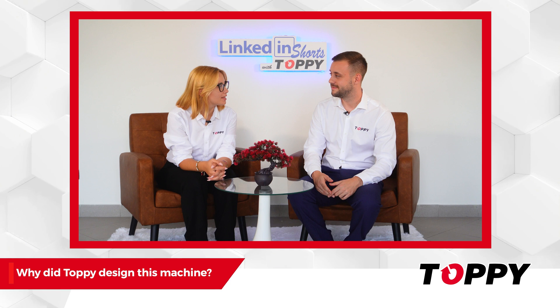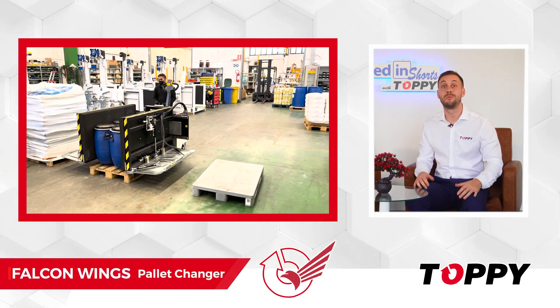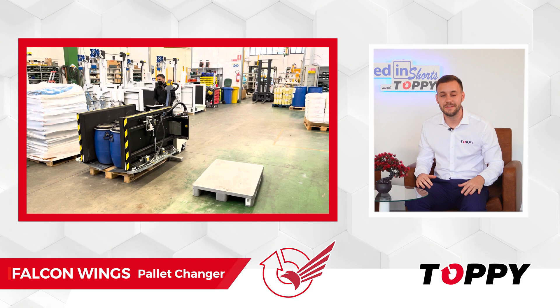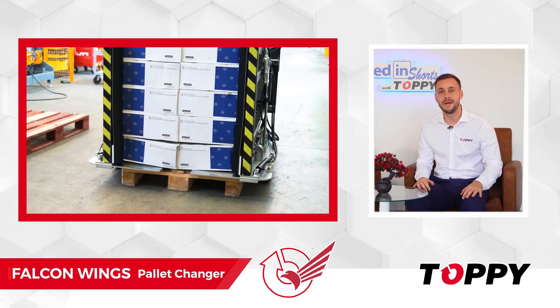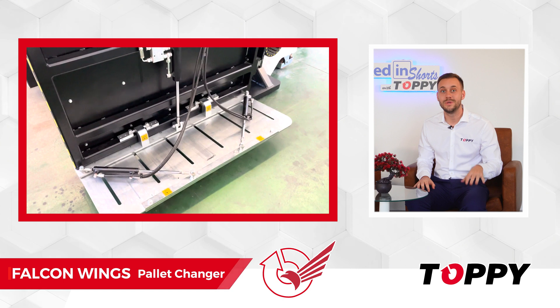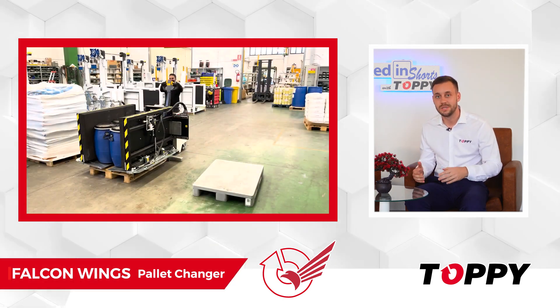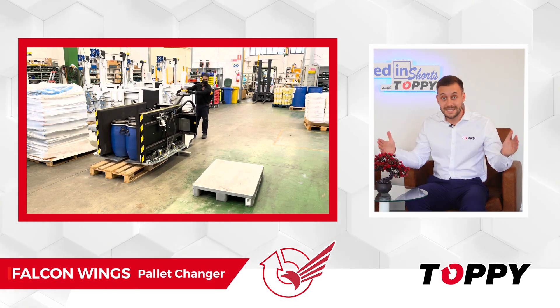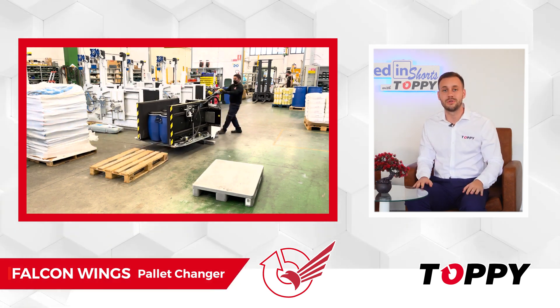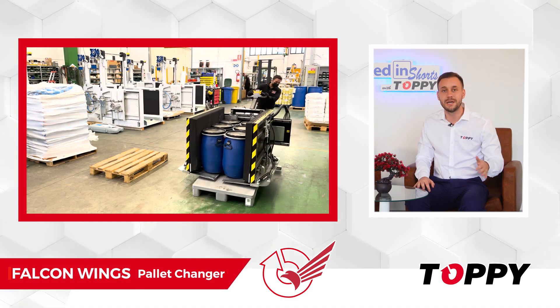Why did Toppy design this machine? We designed Falcon Wings because some of our clients had issues lifting the product from the pallet by pressing it from the sides. For this reason, we installed extendable blades that are inserted between the bottom of the product and the pallet. With these extendable blades, once the product is lifted from the pallet, there is no risk of slipping or damage.